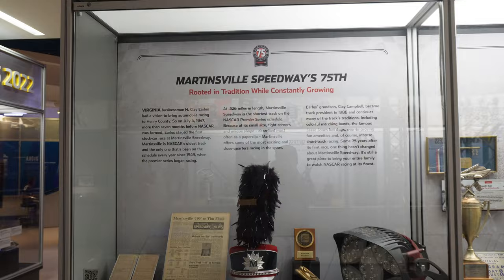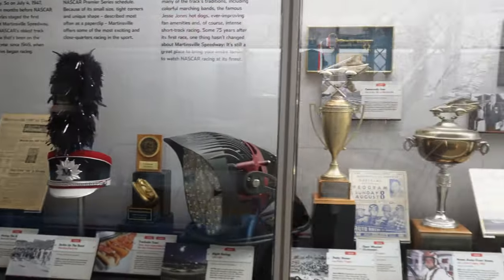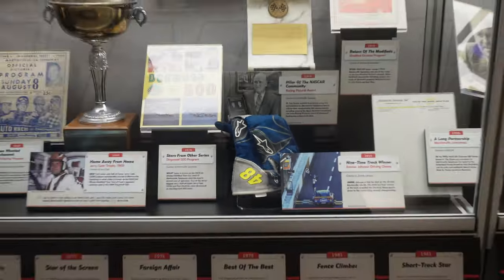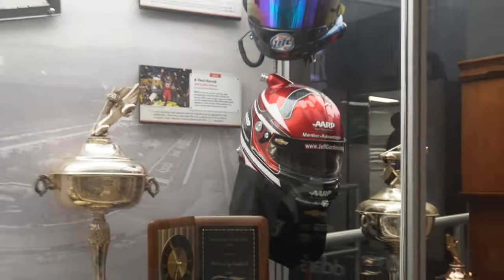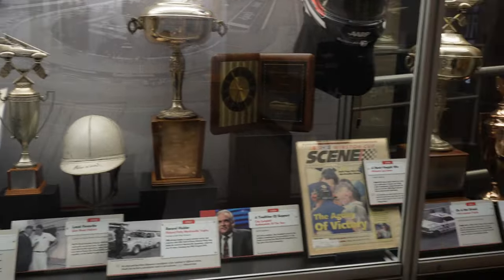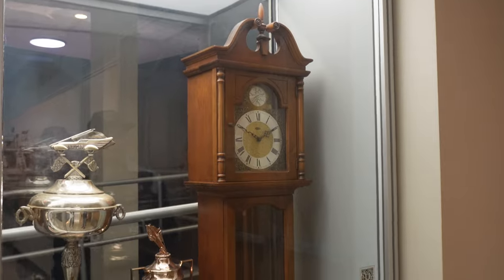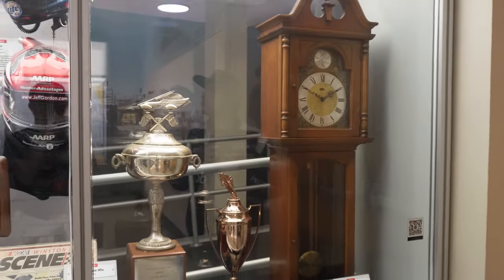They have a little display for Martinsville Speedway here with a bunch of different things including some Jimmie Johnson gloves and a Jeff Gordon helmet over there — and a lot of other knickknacks, including the first Martinsville clock. A little bit smaller than the ones they hand out nowadays, but pretty cool to see the first one.